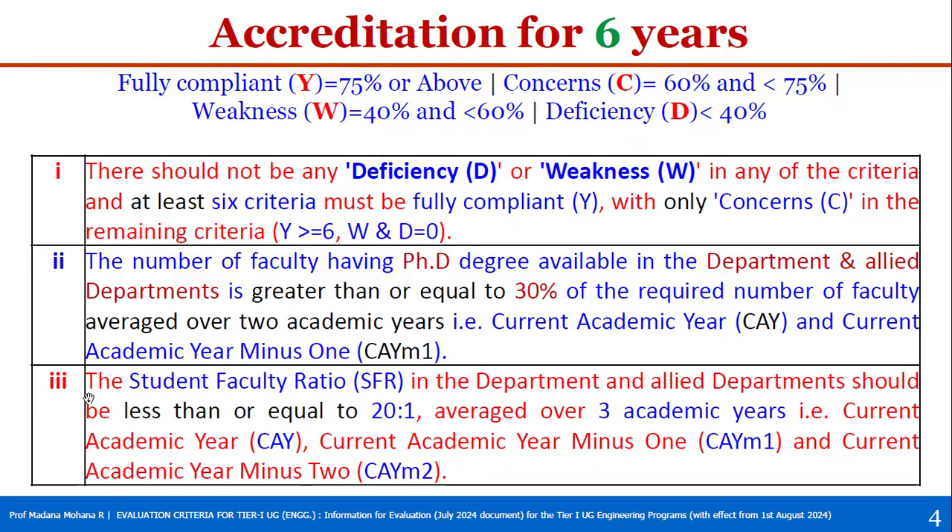The third condition: the Student-Faculty Ratio (SFR) in the department and allied department should be less than or equal to 20:1, averaged over three academic years — the current academic year (CAY), CAY minus one, and CAY minus two. For example, if CAY is 2024-25, then the three years are 2024-25, 2023-24, and 2022-23. The average SFR across these three years should be ≤20:1.